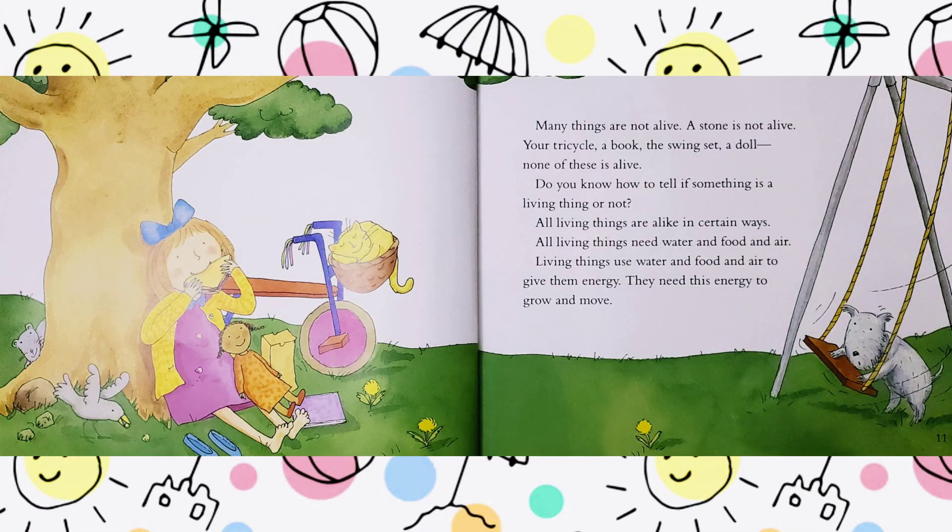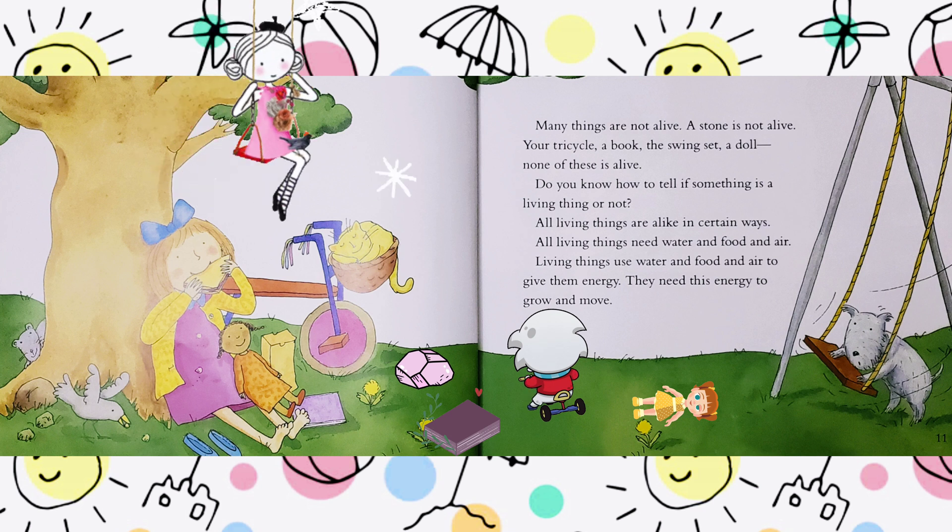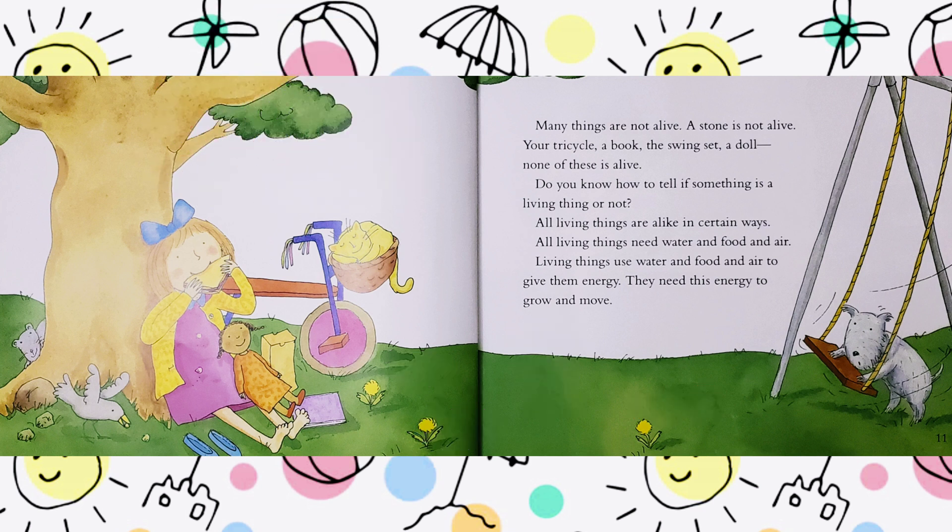Many things are not alive. A stone is not alive. Your tricycle, a book, the swing set, a doll — none of these is alive. Do you know how to tell if something is a living thing or not?